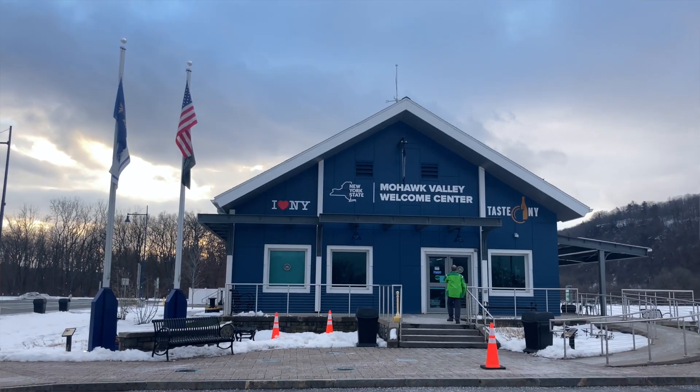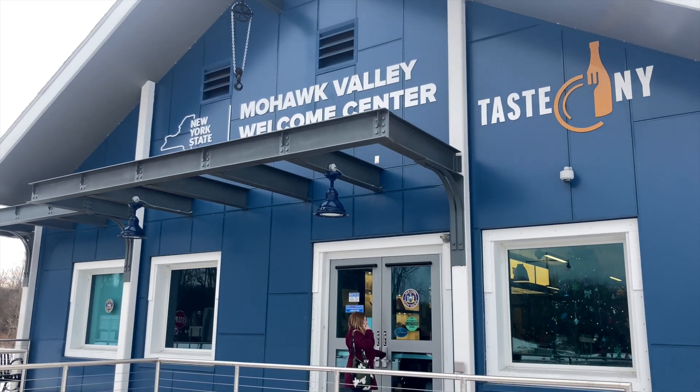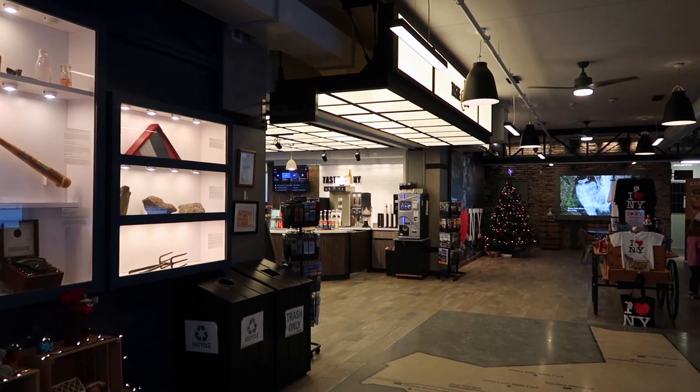Today's road trip brings us to the Mohawk Valley Welcome Center. We are actually here to go Christmas shopping — and because we have to pee. I'm just going to go in and see what they have to offer as far as gifts and snacks. This is a really nice rest stop and they actually have some cool vending machines.